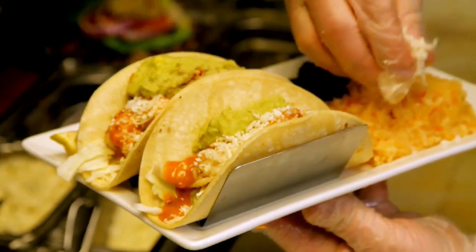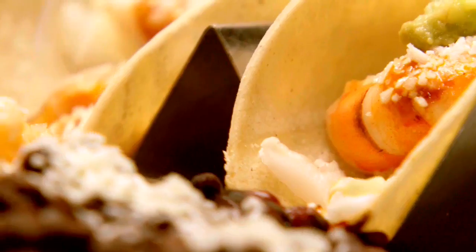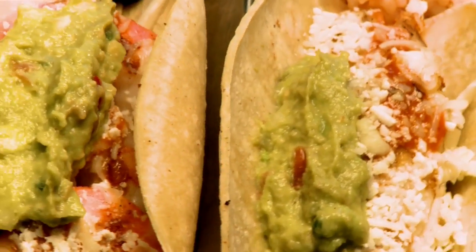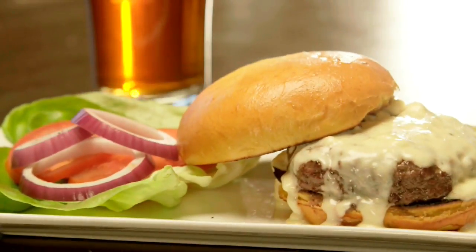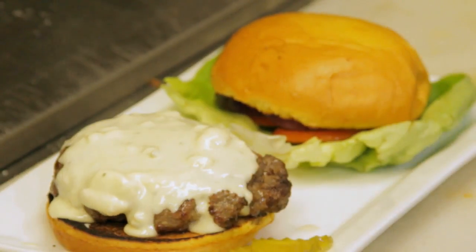We have a Baja-style taco served with cabbage, your choice of fish or shrimp, a chipotle emulsion, queso blanco, and guacamole. You build your own hamburger — it comes with a brioche roll, lettuce, tomato, onion, pickles, and your choice of cheese. We have pepper jack, Swiss cheddar, and a blue cheese fondue.